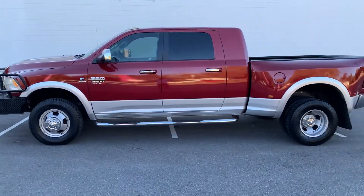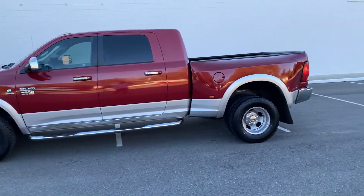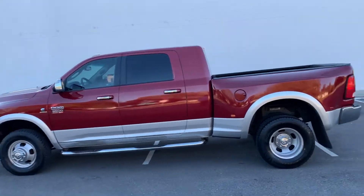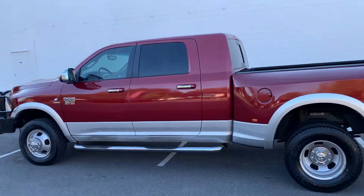Brand new LT 10-ply tires, all six tires were replaced. Obviously this is a 3500 one-ton truck, four-wheel drive. Nice rust-free truck. It is a Laramie.